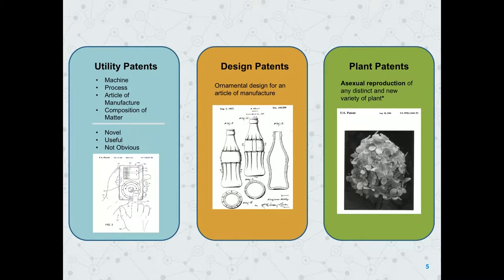Any questions on the three types of patents? Plant patents are less than 1%. Interestingly, the people patenting are mostly from the Netherlands — there are very few plant patents issued to companies in the U.S. It's mostly foreigners doing that type of patenting. When you think of the Netherlands, you think of bulbs and tulips and things like that.